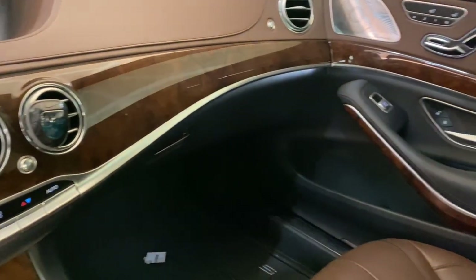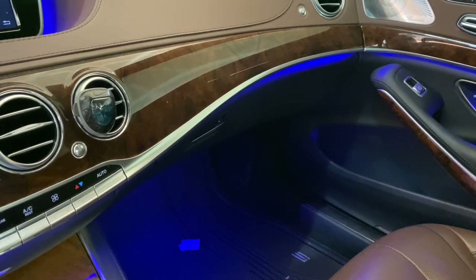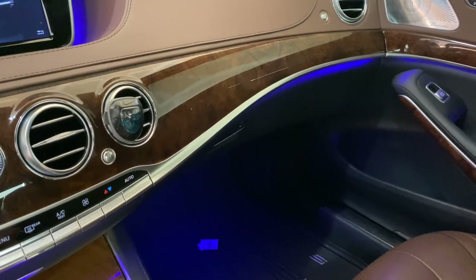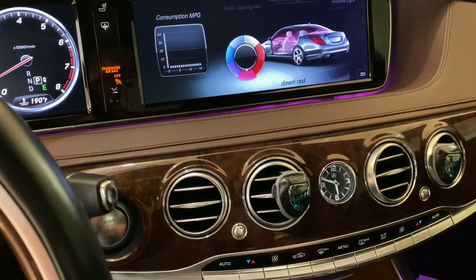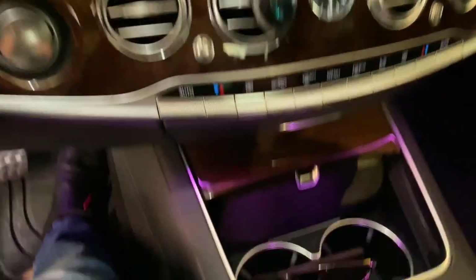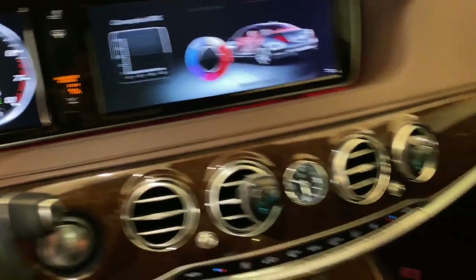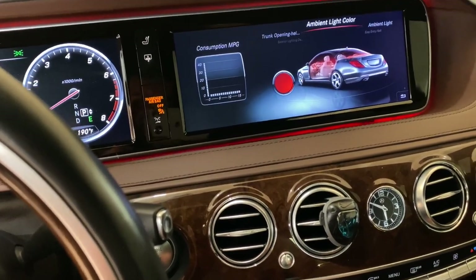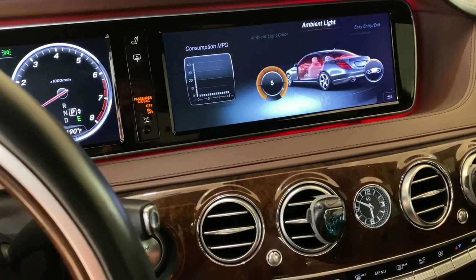The color selection menu shows options like moonlight blue, daylight white, purple, dawn red which looks more pinkish, sunset orange — the colors don't photograph well but change throughout the interior. I'm a fan of the orange; it's easy on the eyes. Keeping it on red for now — the ambient lighting is actually pretty cool.